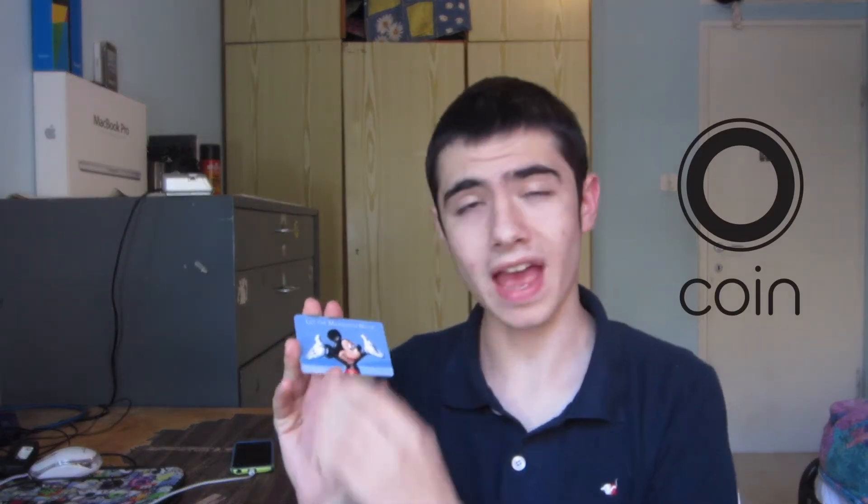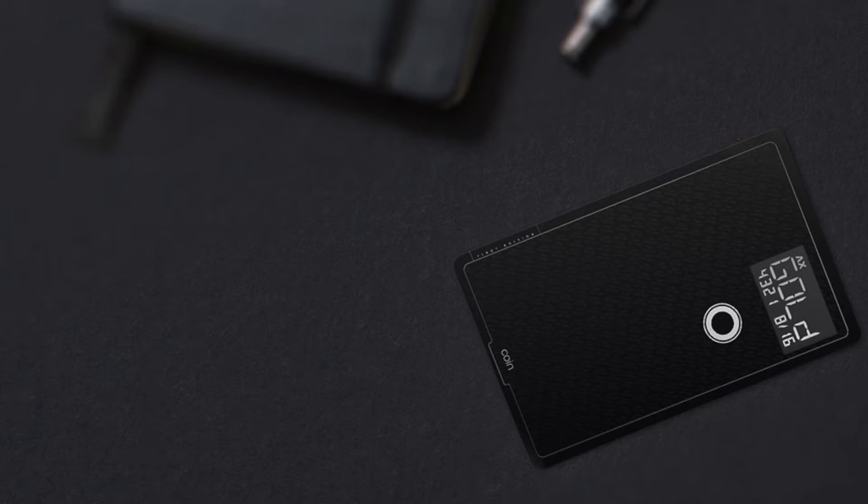What is up guys, Aaron here. In this video I'm going to be talking to you about Coin. Basically, Coin functions as your credit card — it can withdraw money from the ATM and it can make purchases. Coin looks like a regular credit card but in theory it can do a lot more than a regular credit card.